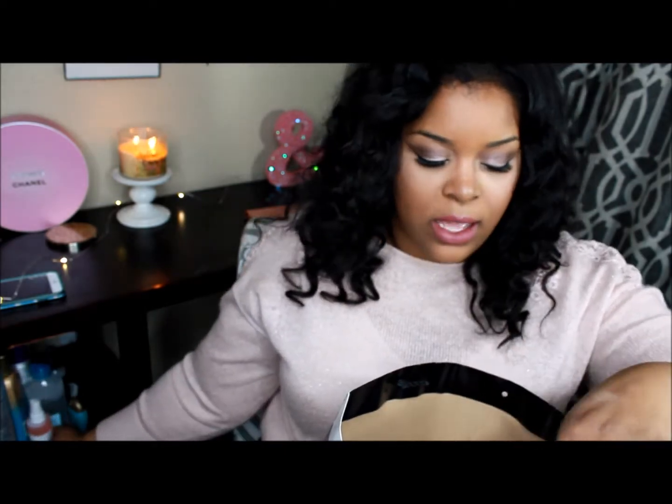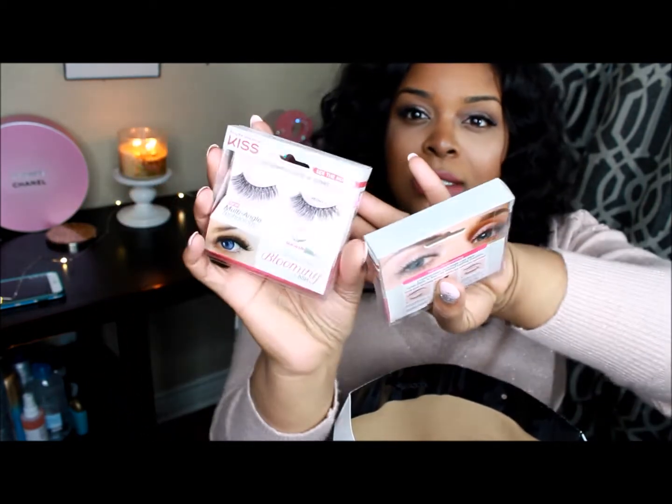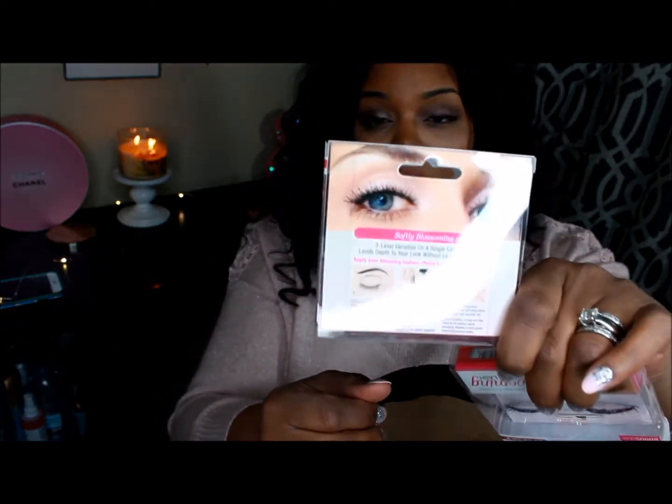I am obsessed with drugstore lashes. I always want to go to House of Lashes — that's the popular one all the gurus use — but you can't buy it anywhere so you have to order it and wait. So I picked up some new lashes that just came out this year. These are the Kiss Natural Flourish blooming lashes. The one I got was Peony, which is actually what I'm wearing right now. It has multi-angle technology so you have wispies on the side and they look like natural lashes coming out of your eyeballs.